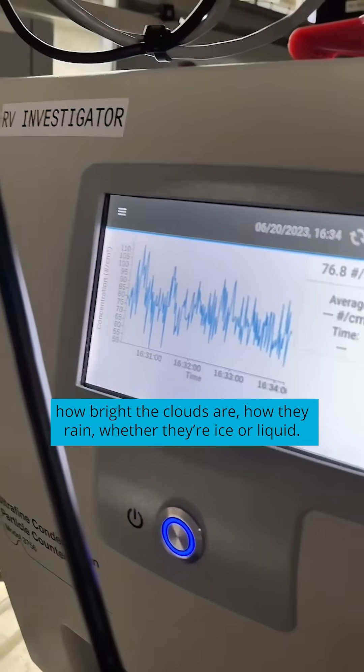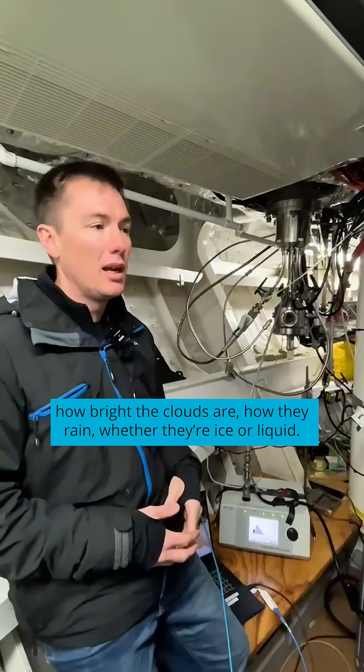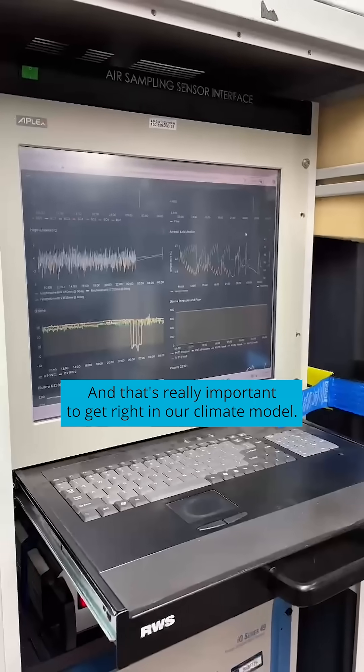These particles are really important because they are one of the factors that determine the properties of clouds — how bright the clouds are, how they rain, whether they're ice or liquid — and that's really important to get right in our climate models.